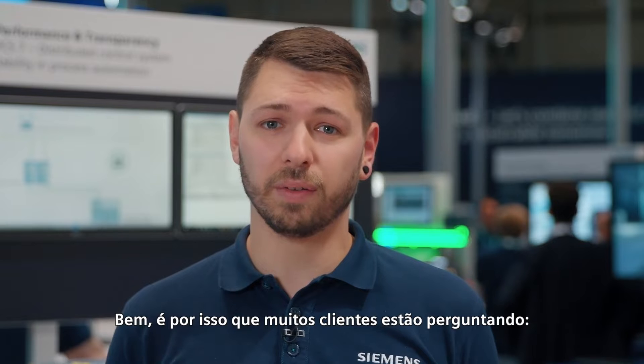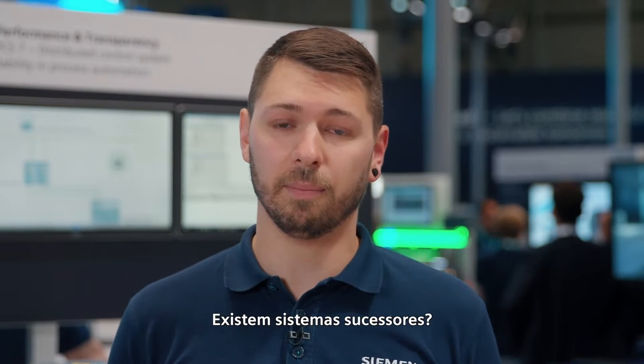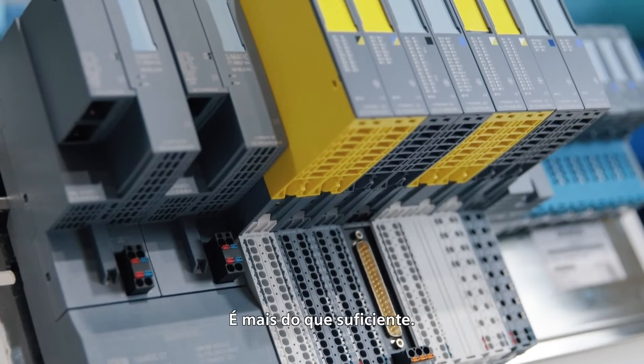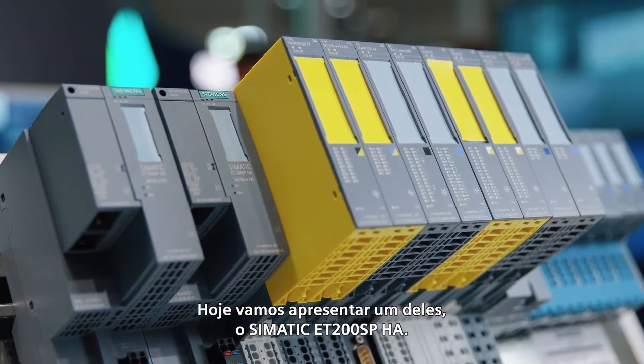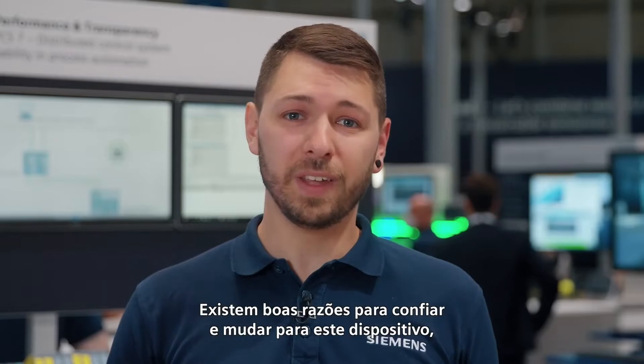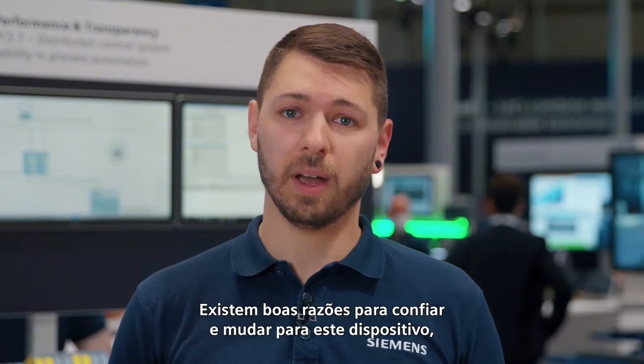That's why many customers are asking: are there any successor systems, and what about their performance? It's more than enough. We are going to present one of them today — the Simatic ET200SPHA. There are good reasons to count on and switch to this successor.